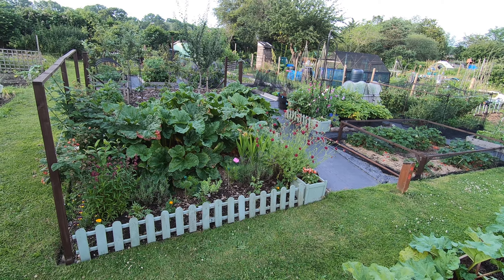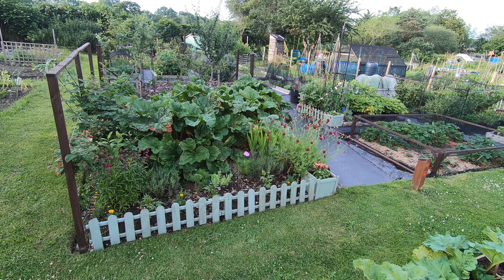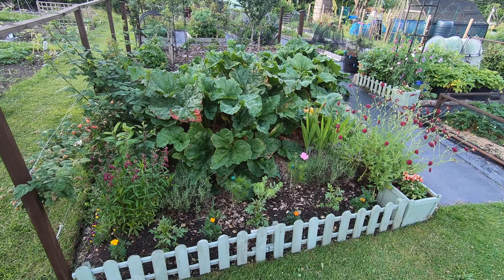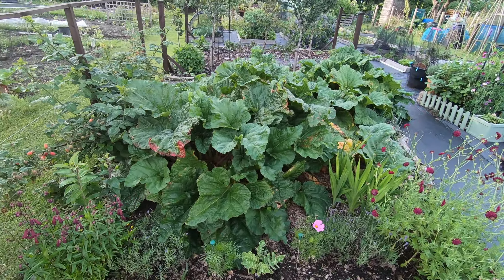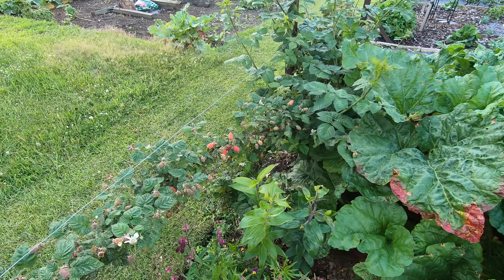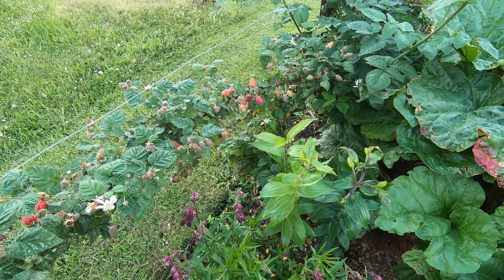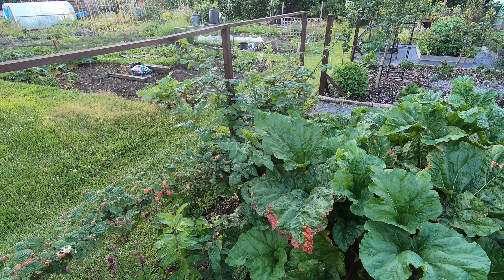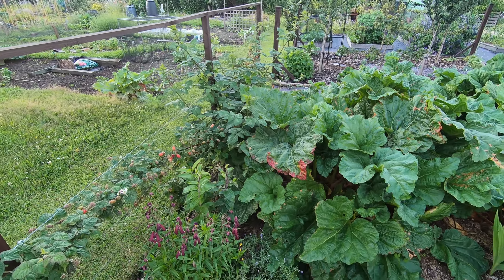Well hello everyone and welcome to the plot tour at the end of June. Kicking off as always with the rhubarb bed. It's staying pretty big because we've had quite a wet June, and the Tayberries are starting to ripen. Next year's growth is going bonkers, but that's going to be thanks to the wet weather.